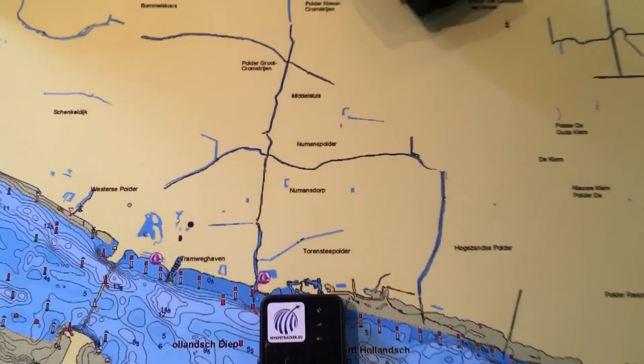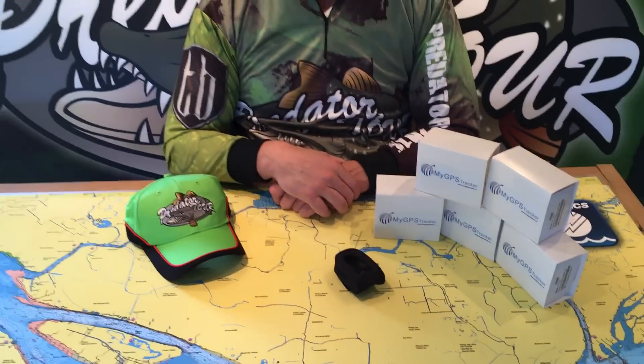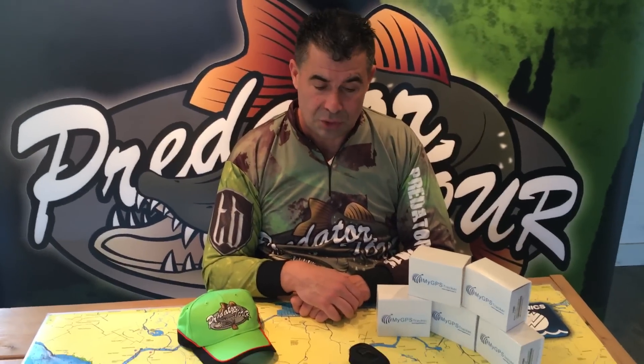We are going to use this for safety precautions on the water. On the track and trace system there is a SOS button, so in case of emergency you press the button and we can see wherever you are on the big track.